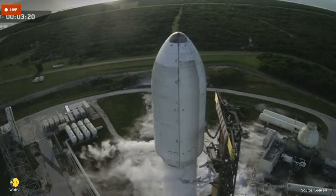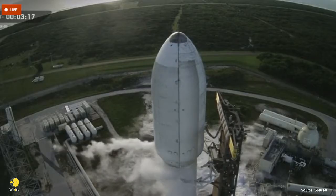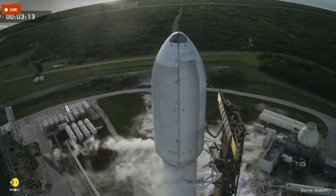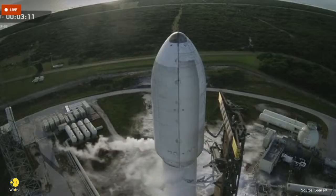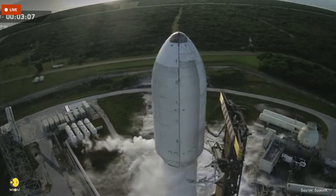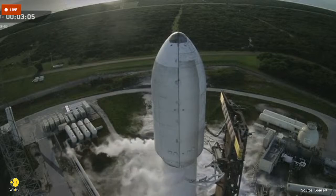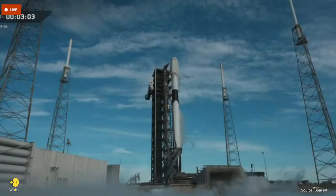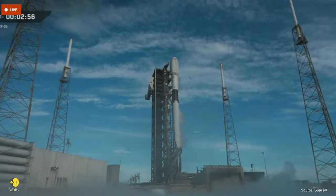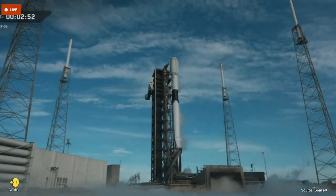Right now both stages are nearly fully loaded with about a million pounds of propellant. That includes RP-1, a highly refined kerosene, and liquid oxygen chilled to over 300 degrees below zero. Propellant is loaded late in the countdown and that's intentional. Before any of that propellant flows through the plumbing, the engines are chilled down, which prevents thermal shock and boil-off when the ultra-cold liquid starts moving.